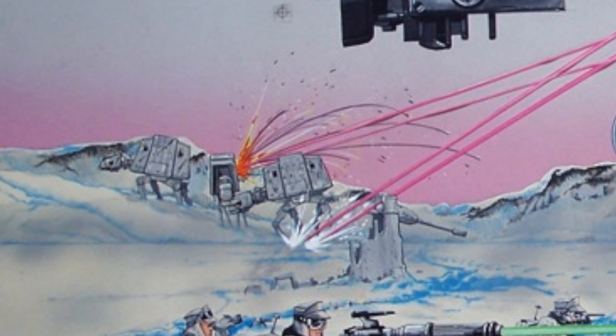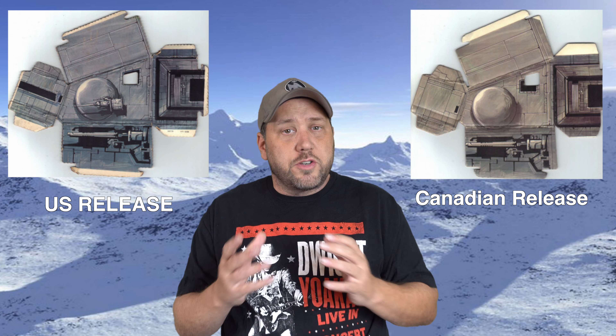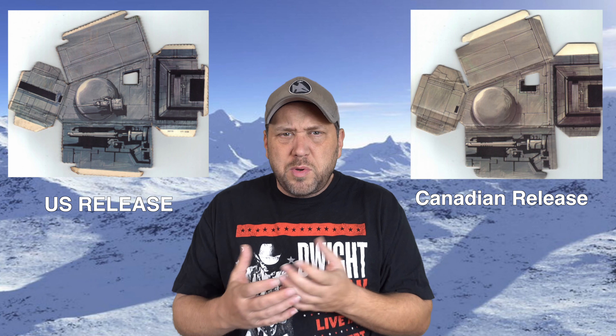But there's more to it than just the chin gun and the little window. Going back to the US release, notice in the background there are lots of AT-ATs on the ground — and look closely, the chin guns are there as they should be. Now going back up north — can you believe it, the guns are missing on the background AT-ATs too. Was this some kind of anti-gun statement from Canada? The rebels still seem to have weapons, but without a doubt there are two different releases.